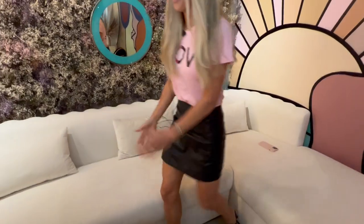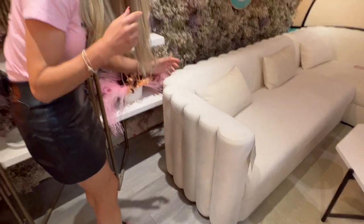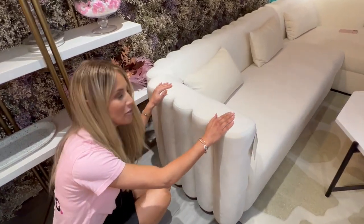Come check out the most beautiful part of this sectional. It's got that gorgeous surprise element right here. The sides and back have that gorgeous fluting that is so in style right now. Check this out — the curves are so sexy. This is the greatest sectional.